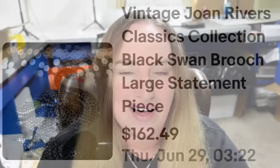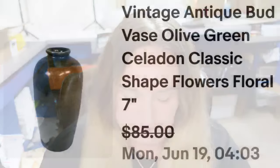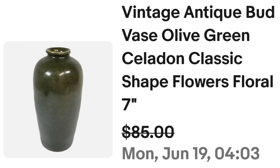Up next is a green celadon vase. It came from an antique store that must have closed down — I got it at a local in-person auction and it still had the original antique store tag identifying it as a celadon vase. This is a vintage antique bud vase, olive green celadon, classic shape. I like to put flowers and floral with my vases if there's room. It sold for $85 in under a week. I'm less than $5 into it, so about a $65 to $70 profit.